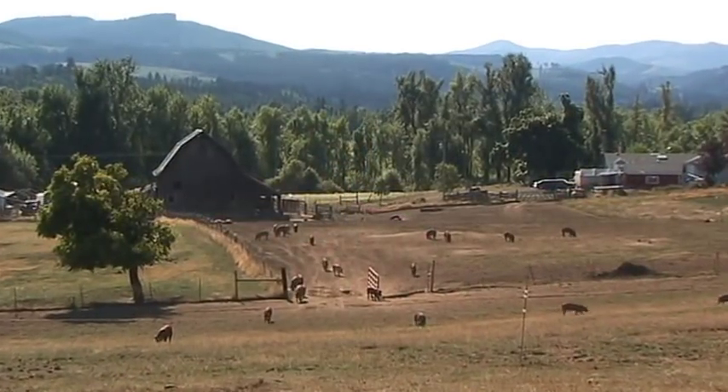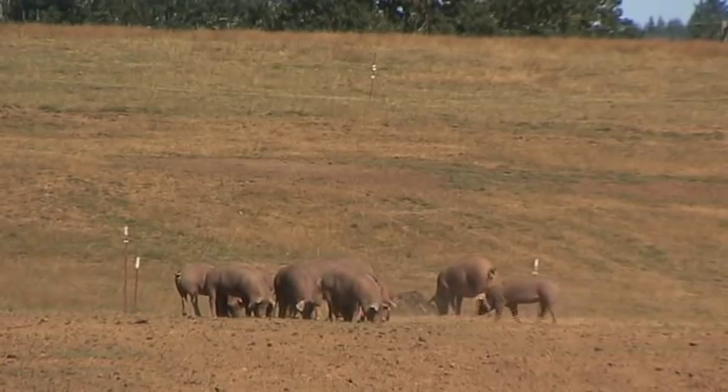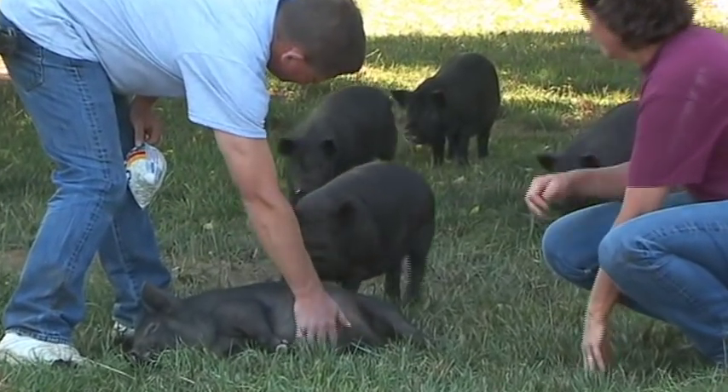Wendy operates Heritage Farms Northwest with her husband Jim and son Daniel. They raise red wattle hogs and American guinea hogs. What we do starts when the pig is born, the very first day they're born. They are generally out the door and in the pasture within 24 hours.